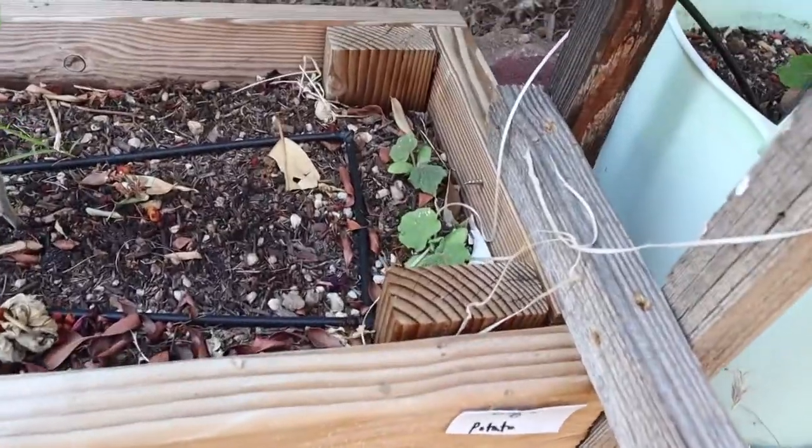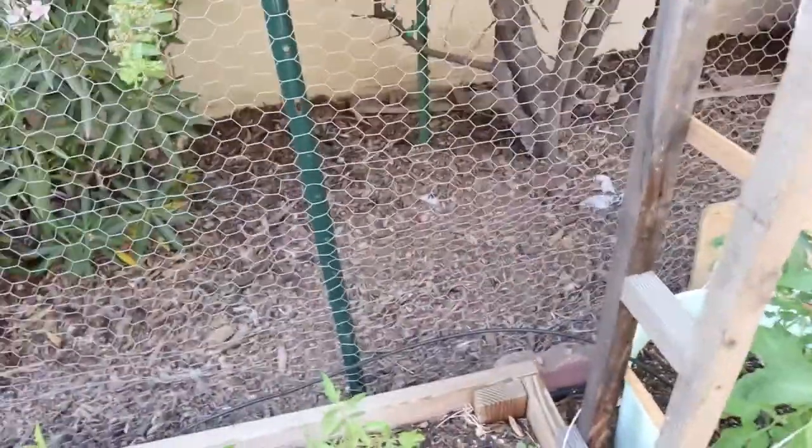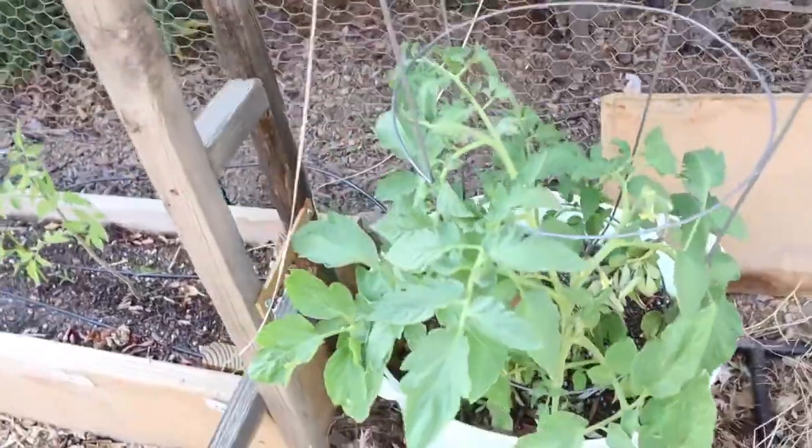And then Orange Accordion tomato. And then Little Potato cucumber — I'm excited about that, I haven't tried that cucumber yet. And then this is an Aroma tomato.